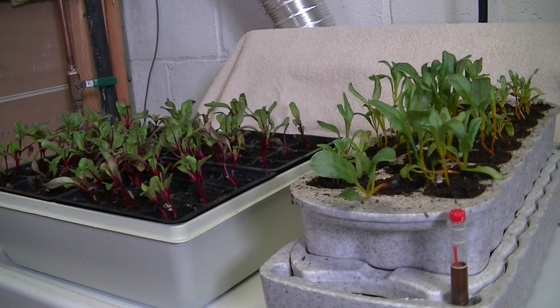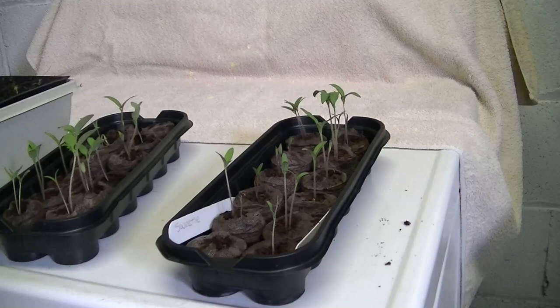Anybody like beets? Yes, these are beets. On the right are golden beets, and on the left is the cylindra beet. These are growing in cells and will be transplanted out into the garden.